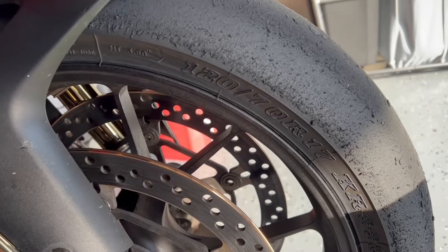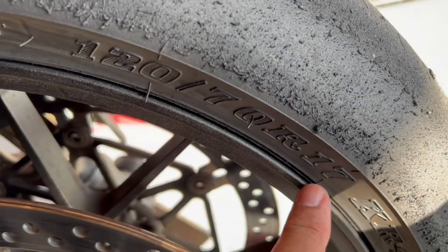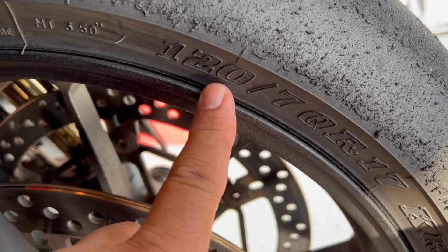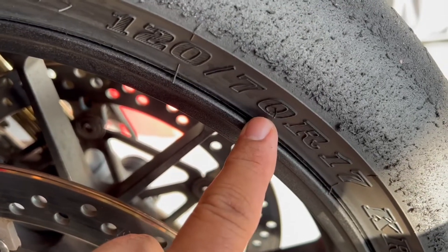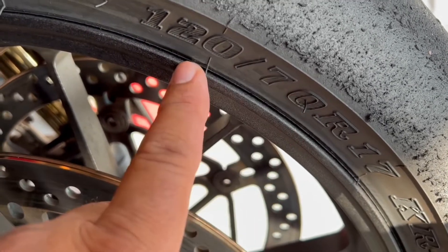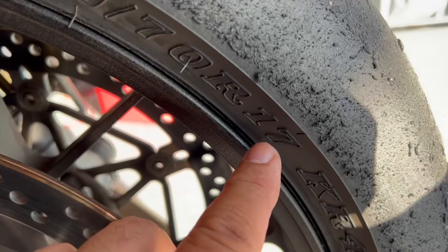So here's my situation: I have Dunlop slicks mounted on my Aprilia. These are the front tires and the size is 120/70 R17. The 120 is the width of the tire in millimeters. The 70 is the aspect ratio — it's an indirect measure of the height of the tire, telling you that the height is 70% of the width. 70% of 120 is 84 millimeters, so the height is 84 millimeters. The R means radial tire, and the 17 means this tire is mounted on a 17-inch wheel.